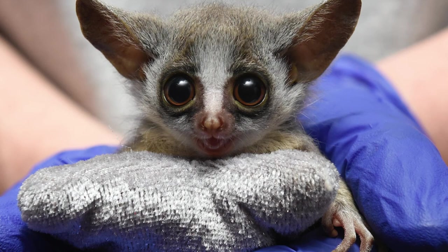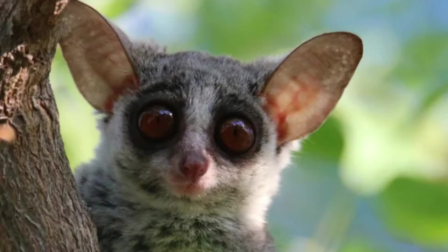Welcome to the zoological world. Today we will discuss bush babies and some incredible bush baby facts.